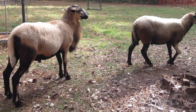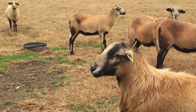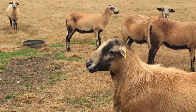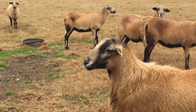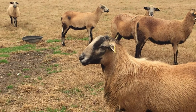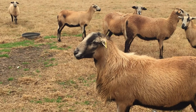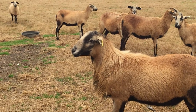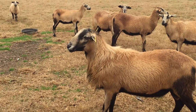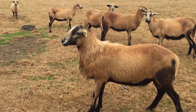Sheep of both sexes are polled. The Barbados Black Belly is a slow maturing breed and does not reach ideal weight until about 2 years of age. Mature ewes weigh 85 to 100 pounds and rams weigh 100 to 130 pounds. This relatively small body size has been favored by both natural and human selection, since smaller sheep tolerate heat more easily.